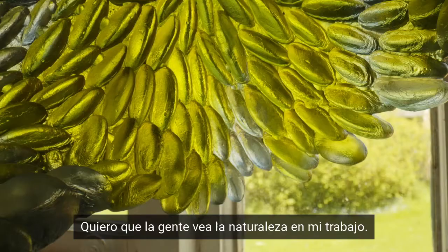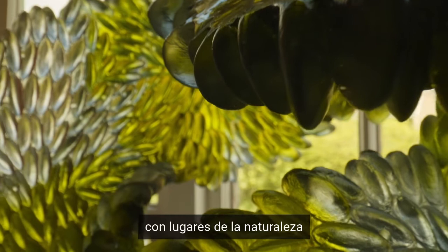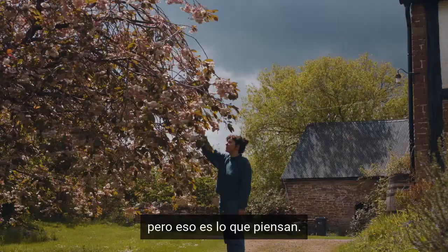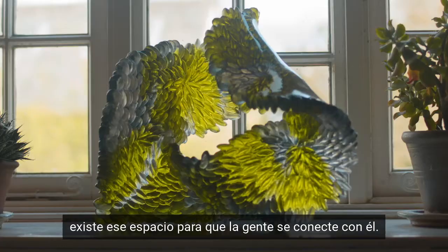I want people to see the nature in my work. A lot of people have different associations with places in nature that I wouldn't have been inspired by, but that's what they think of — and because it's abstract, there's that space for people to connect with it.